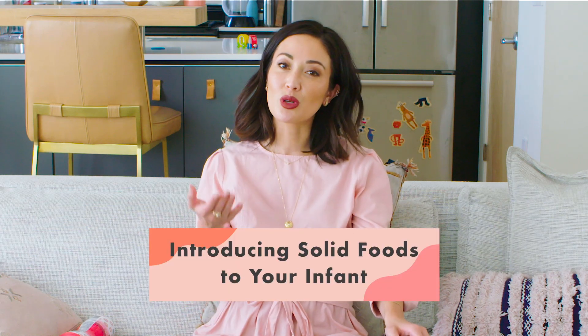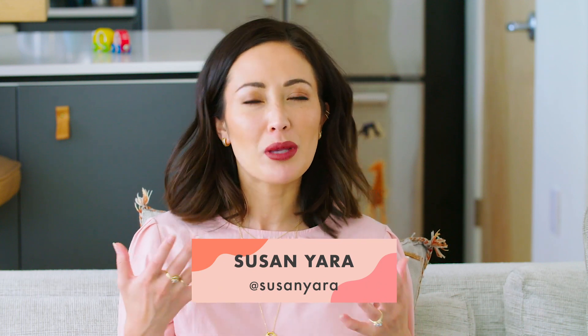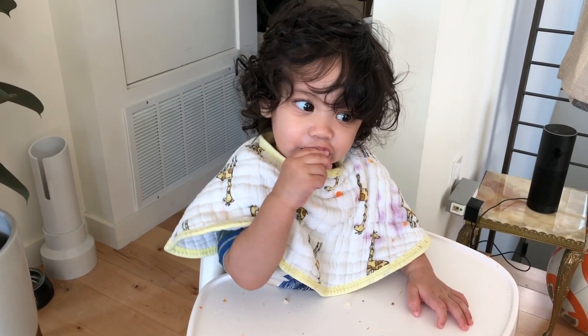Hi everyone, welcome back to my channel. Today's topic is introducing solids to your infant. Even though Nikosh is now 16 months old, I feel like people are still asking me how I introduced solid food to him because he's a very good eater. He gets picky every once in a while, but he's definitely a good eater. And so people ask all the time, how did I introduce solids to him? So I'm going to tell you.